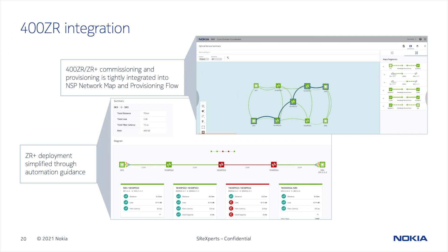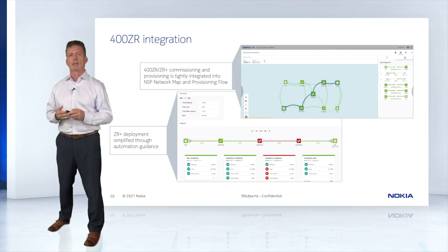What you see here are a few planned screenshots that give you a flavor of what will be available with the 400ZR feature set. You can see on the top shot the integration of the ZR link, which traverses an optical domain. In the second screenshot you can see a depiction of the ZR parameters as they would appear on an NSP dashboard. The network visualization is intended to be clear, easy to use, and intuitive.